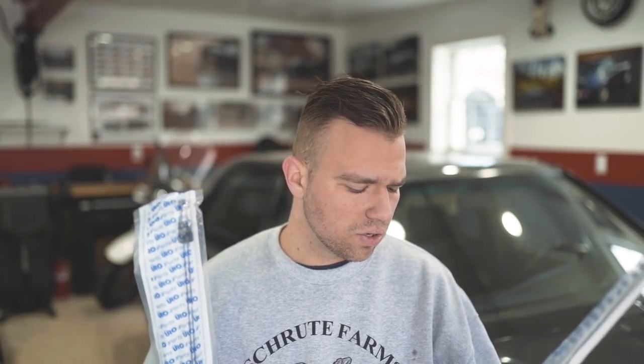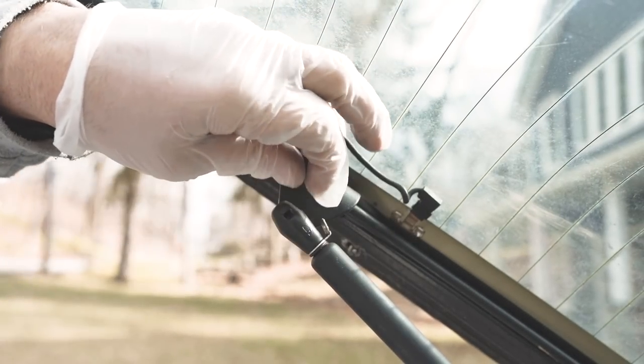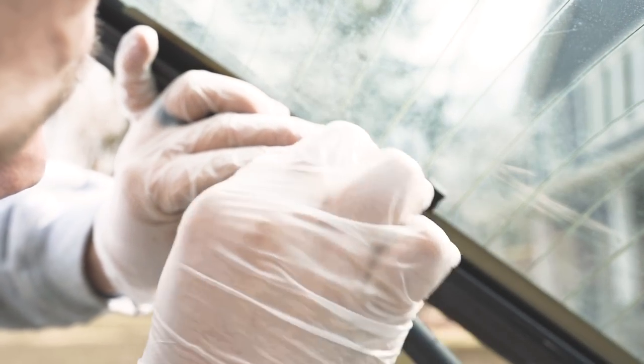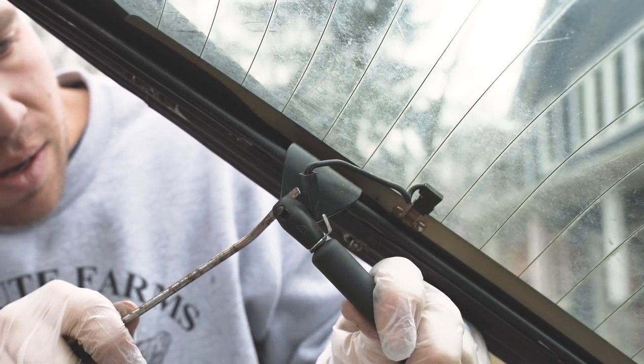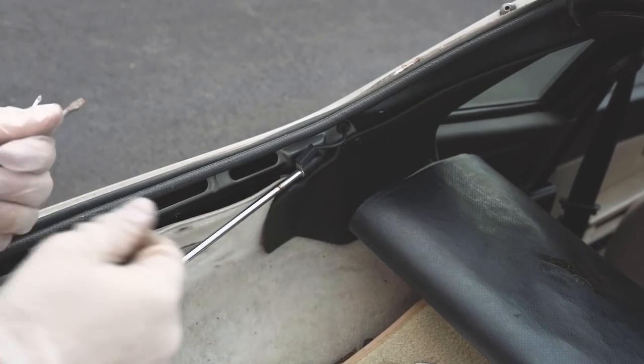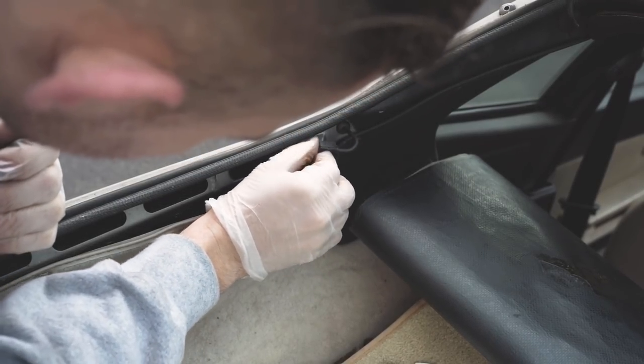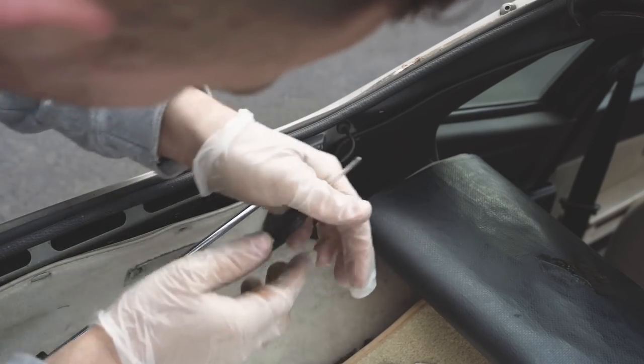I'm gonna go ahead and install these now and do a little walkthrough. I've never done this on these cars but I have a feeling it's the same as the episode one hood shocks — or hood struts, I'm not sure. Using these rear struts, I'm going to remove the retainer clip, pull out the tab, and do the same at the bottom — remove the clip and pull up on the tab.